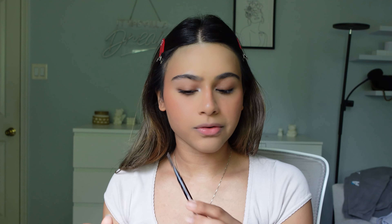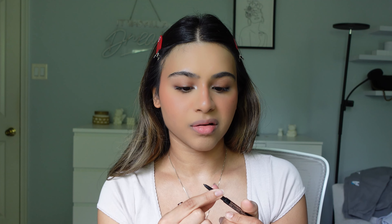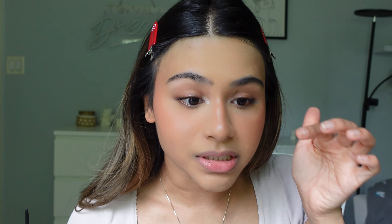Now I'm going in with the Haus Labs Color Fuse Blush in French Rosette to set my cream blush. I use the same brush and take the tiniest bit, going right at the high points of my face and dabbing a little color on. I don't want to go too crazy with the blush because it's an everyday makeup look.